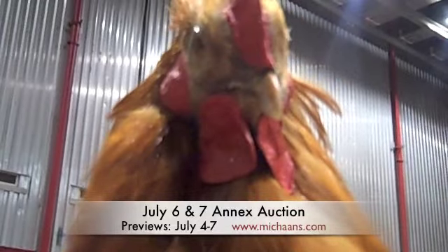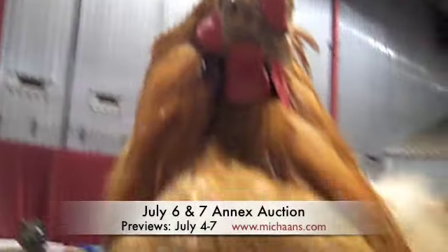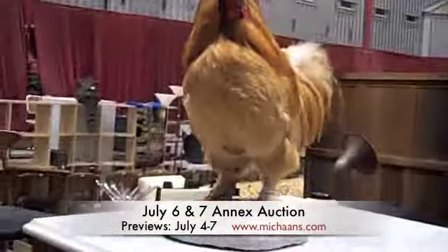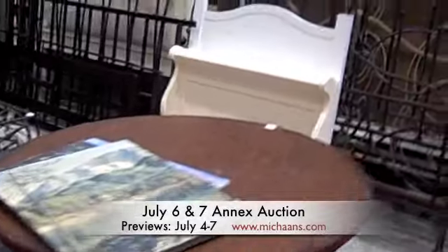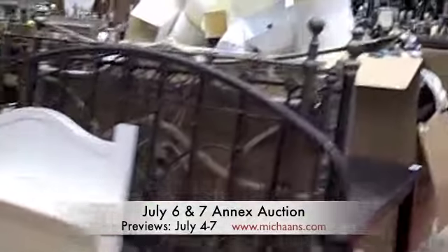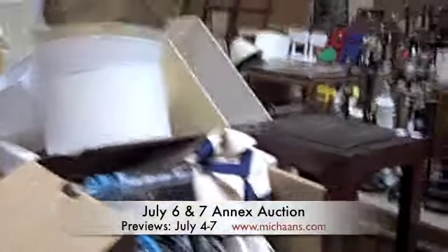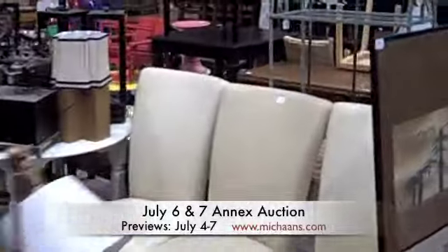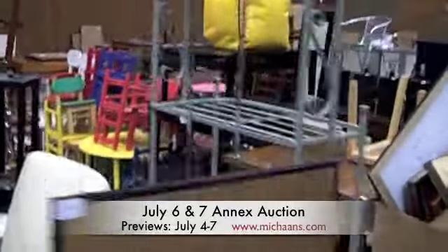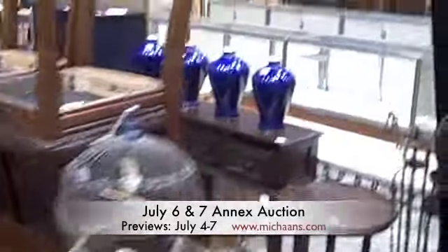Lot number 703 is a taxidermied rooster.